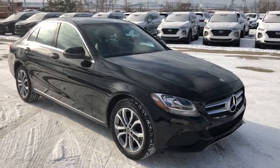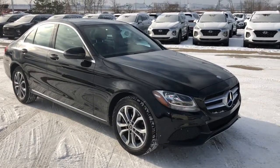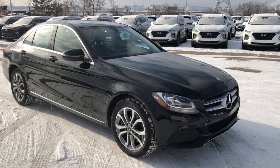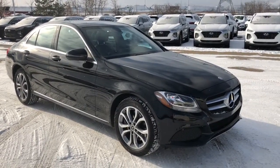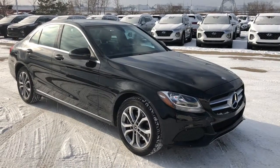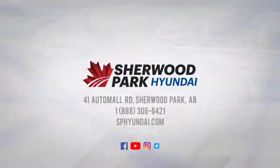Come down to Sherwood Park Hyundai and take this 2017 Mercedes for a test drive. I only touched on a few of the different things — there are so many knobs and buttons, it's got all the bells and whistles. Come down, take it for a test drive, and if you have any questions our sales consultants can give you a hand.